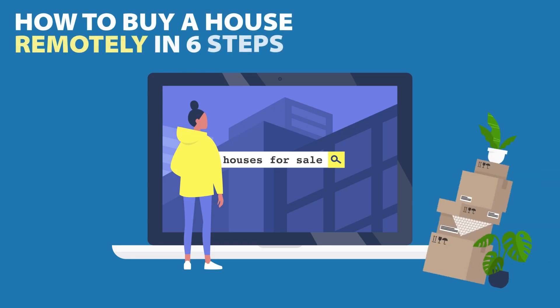How to buy a house remotely in six steps. Buying a home is a big deal, one that has long required buyers to attend in person. But advances in technology and growing comfort with remote living have made it easier to shop for and buy a home from a distance. Here are the six steps to buying a home remotely.